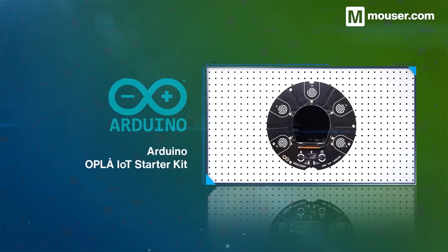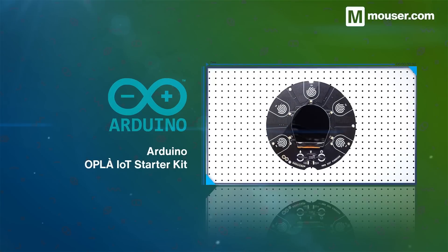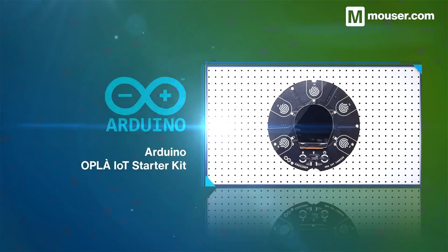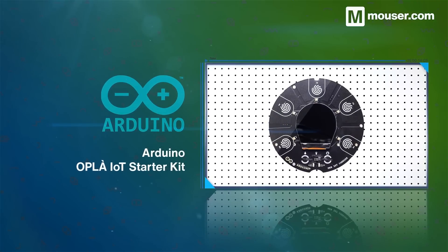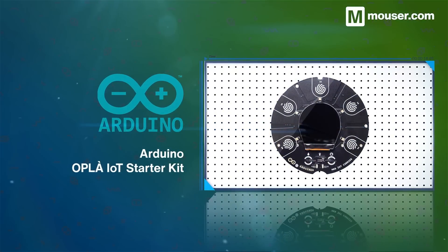The Arduino Oplar Kit combines everything needed to get started in IoT into one kit, featuring a breakout board with capacitive touch sensing, a variety of sensors and actuators, and a hot-swappable Arduino MKR board. Combined with Arduino's excellent documentation, it's the perfect way to prototype IoT projects quickly.